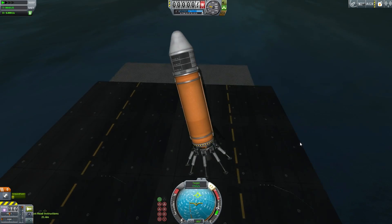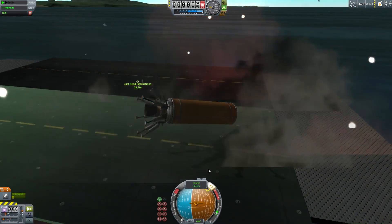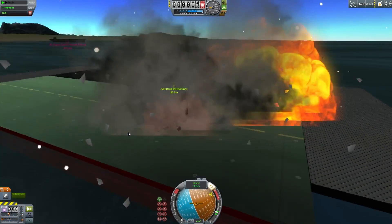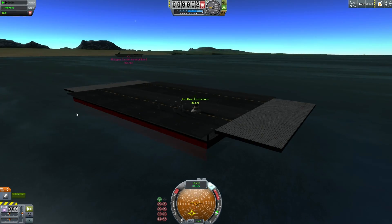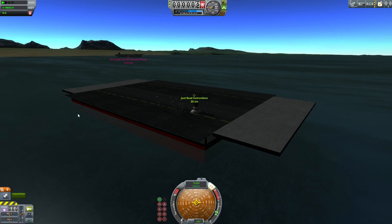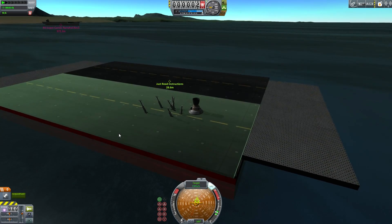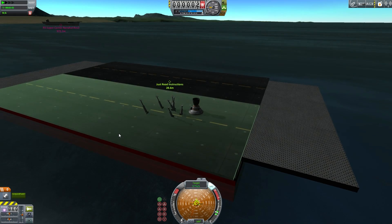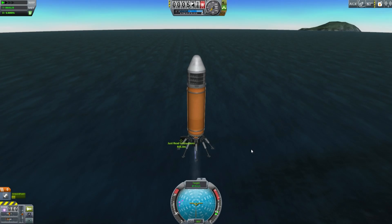We got a landing! But no, no, no - it's still continuing to bump up and down. The stock buoyancy is a little dubious, but the buoyancy in boat parts is hardly any better. Anyway, I continue to practice.